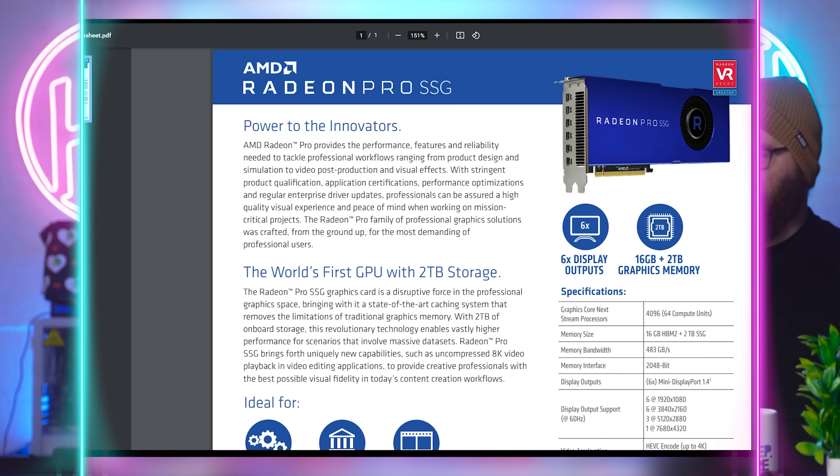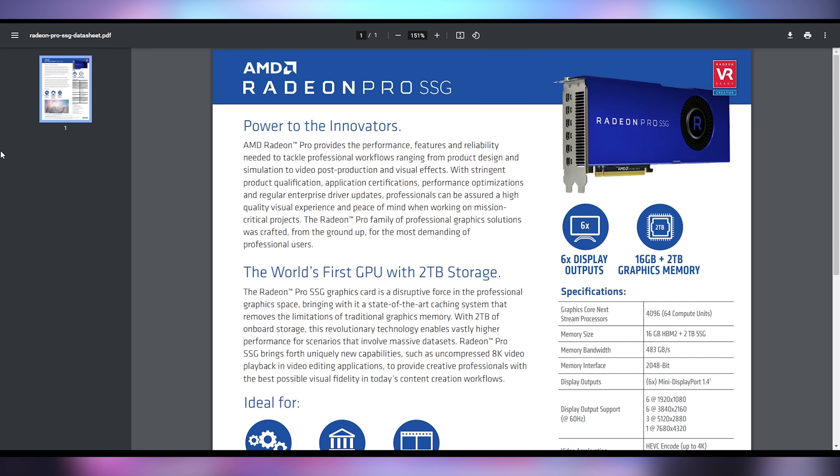This is not the first GPU to have built-in storage though. The Radeon Pro SSG a few years back was the world's first GPU with two terabytes of storage, because it had 16 gigabytes of HBM and then an SSD baked in. But now it's swappable like any consumer would want. Asus, sell this and we'll buy it — please.